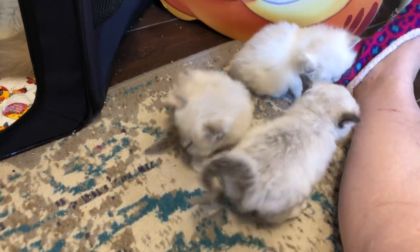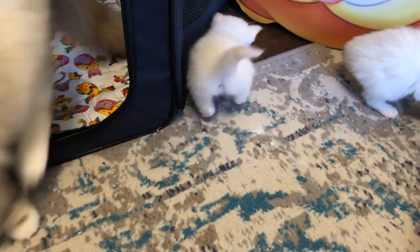They're all doing great, growing like little weeds. You can see the seal point has a much darker coat. Some of this kitten coat will probably come out and they'll be lighter for a while, and then will gradually darken again as they age.